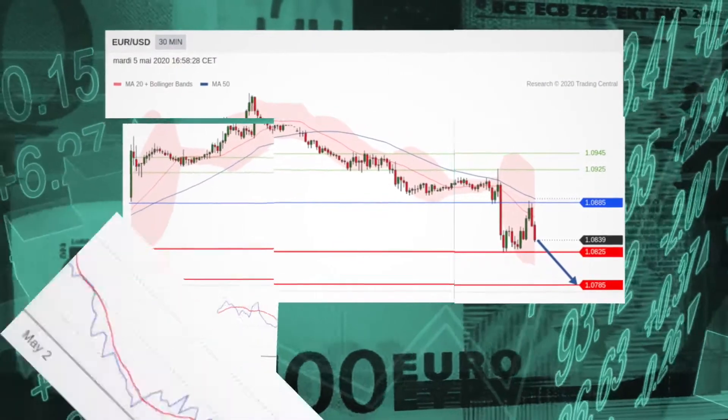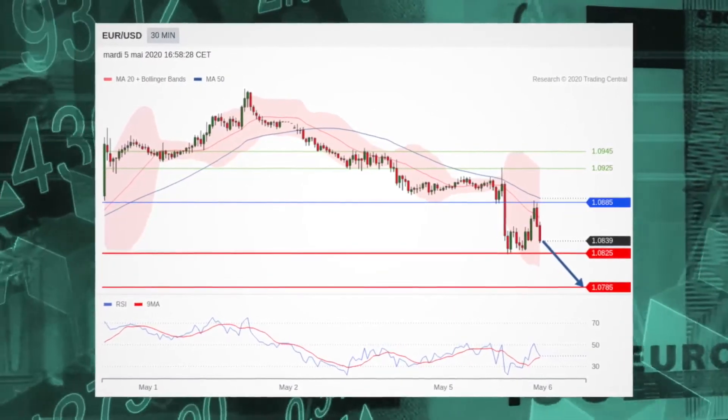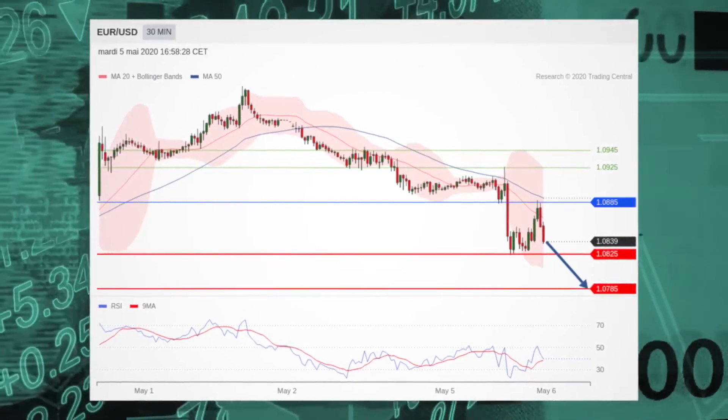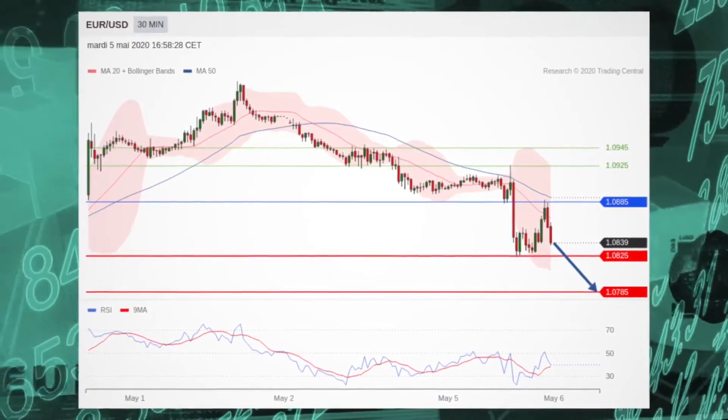In the forex market, the euro-dollar is where we begin. The downside is prevailing and the pair remains capped by its declining 50-period moving average. Short positions below $108.85 are favored, with targets at $108.15 and $107.85 in extension.